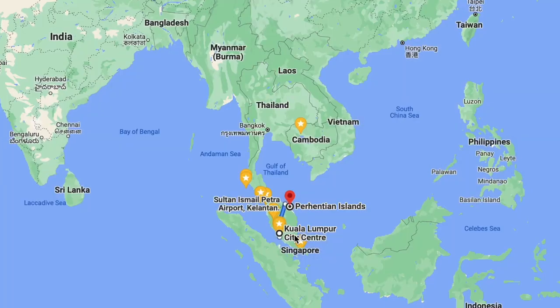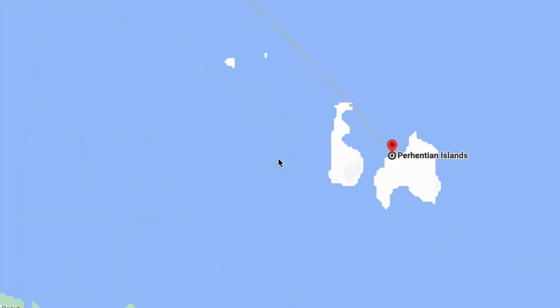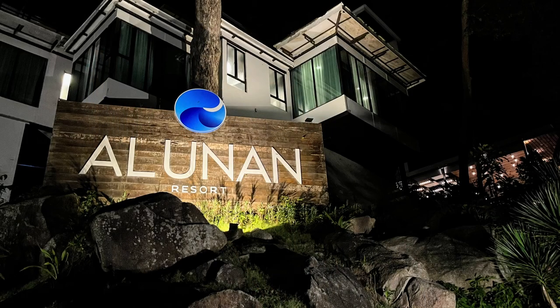Hey, how's it going? So recently my wife and I just came back from a mini honeymoon in Perhentian Island in Malaysia. We booked a pretty nice resort called Alunan Resort. Alunan Resort was a really nice place. It's quite pricey at around RM600 a night. It's definitely a cut above but it's not quite luxury yet. Nevertheless, we thoroughly enjoyed our vacation and in this video I'm going to be sharing with you how you can get to Perhentian from Kuala Lumpur and our personal review of Alunan Resort. Alright, let's get started.